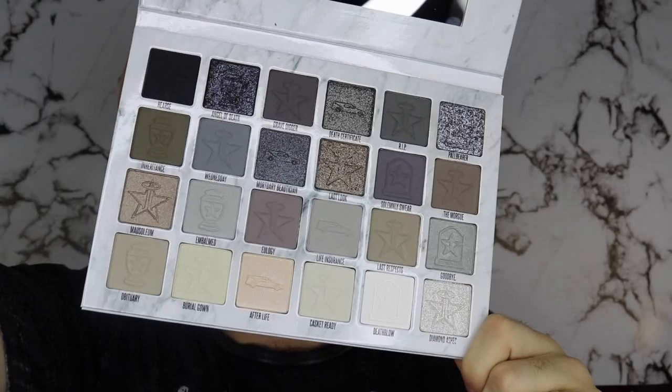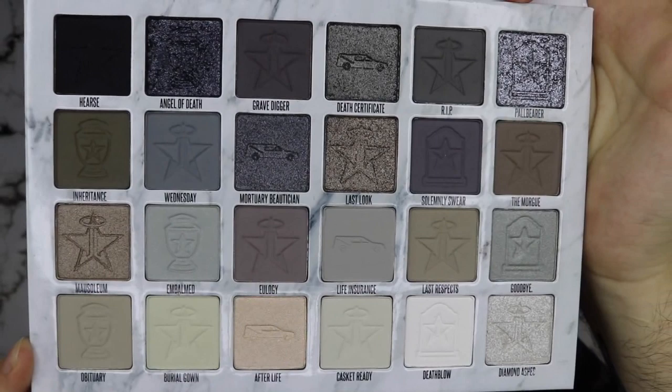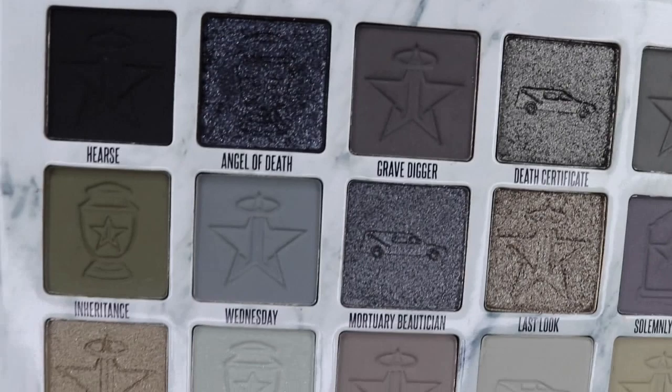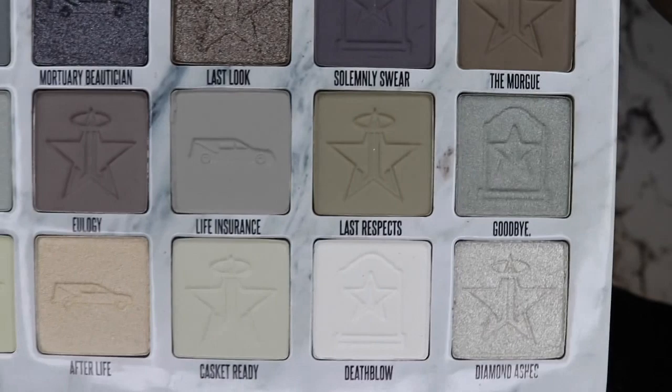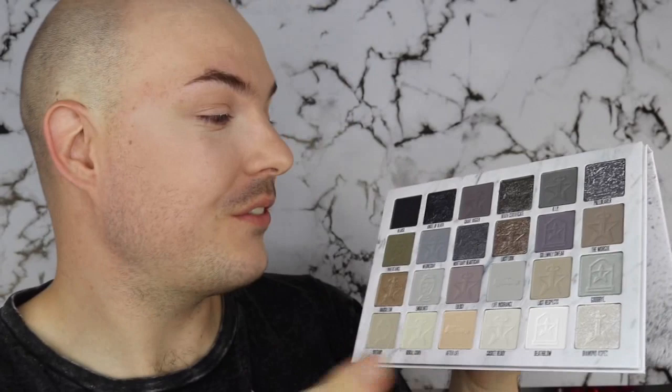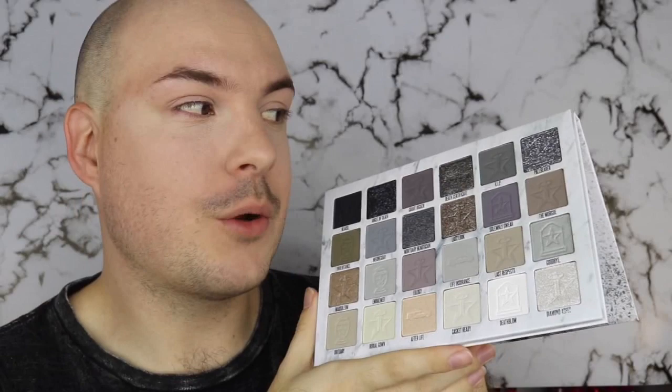Then when you open her up, look at her — let me just get in real close to the camera so you can see every single shade. Oh my god, she is absolutely beautiful. So let me give you my thoughts: when I first saw this palette I was like, "ah," because I am a colorful kind of guy. I love playing with color, and this is scary to me. It's like one of those palettes where I'm like, I don't know what to do with it but I love it.